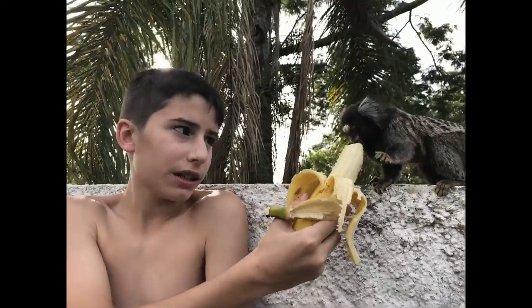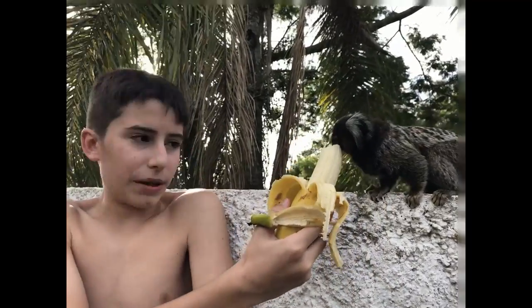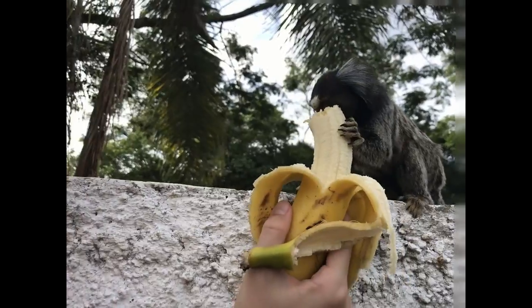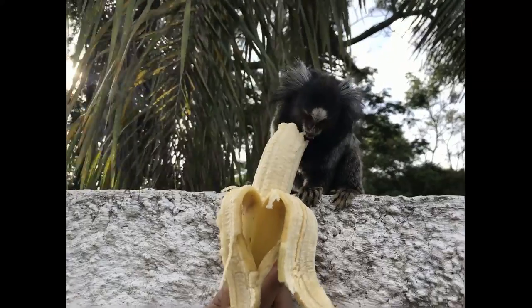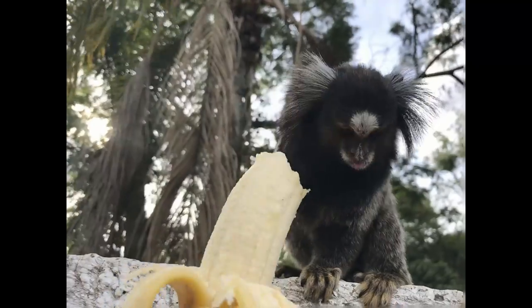They can hang onto trees vertically and leap between them, as well as run across branches quadrupedally. Tegulae are an adaptation of this type of locomotion. Other Callithrix traits include enlarged chisel-shaped incisors.